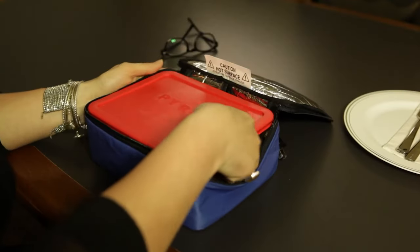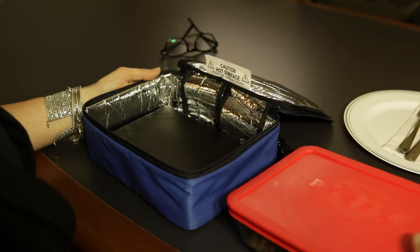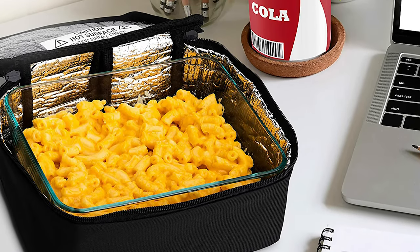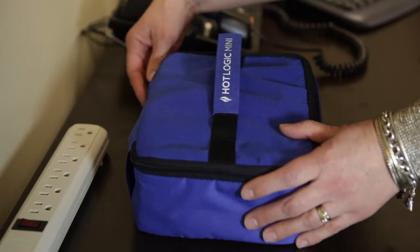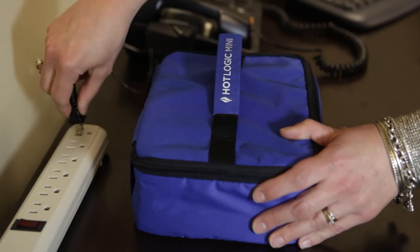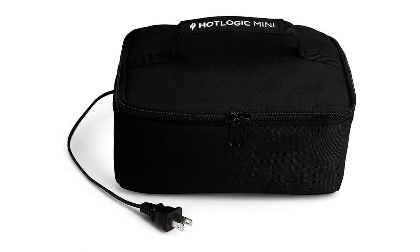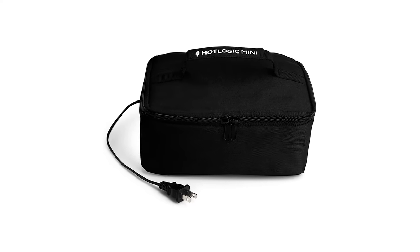Compatible with most flat-bottom, sealable containers including glass, plastic, Tupperware, metal, aluminium foil and cardboard. Requires no monitoring — just place your meal inside, plug it in, and go about your day, whether it's work or play, and enjoy your meal when you are ready for it.